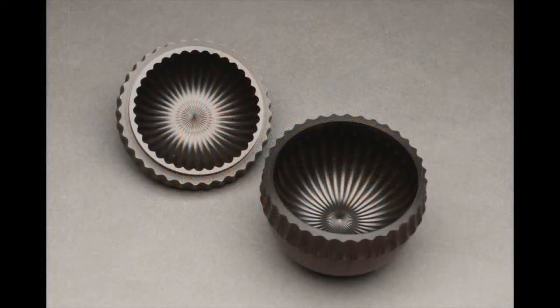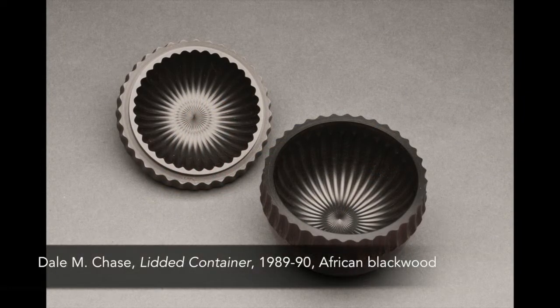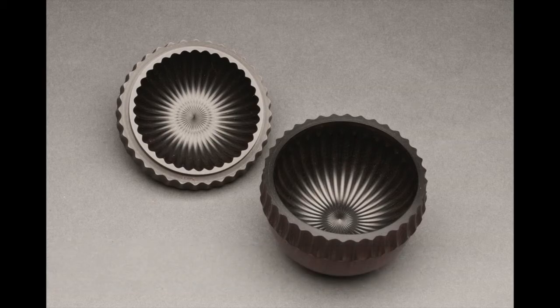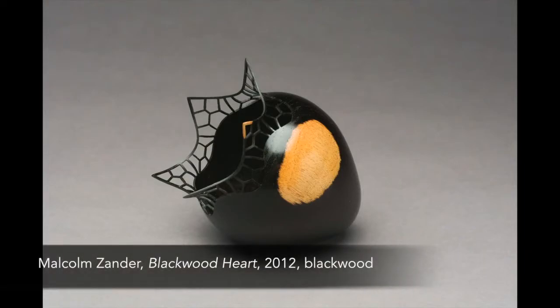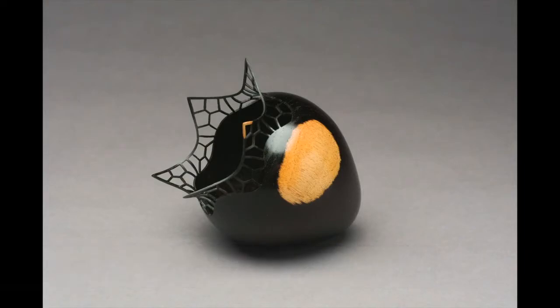Some of the works are delicate pieces that could fit in the palm of your hand, like Dale Chase's Lidded Container in African Blackwood, and Malcolm Xander's Blackwood Heart with its intricately carved lattice rim.